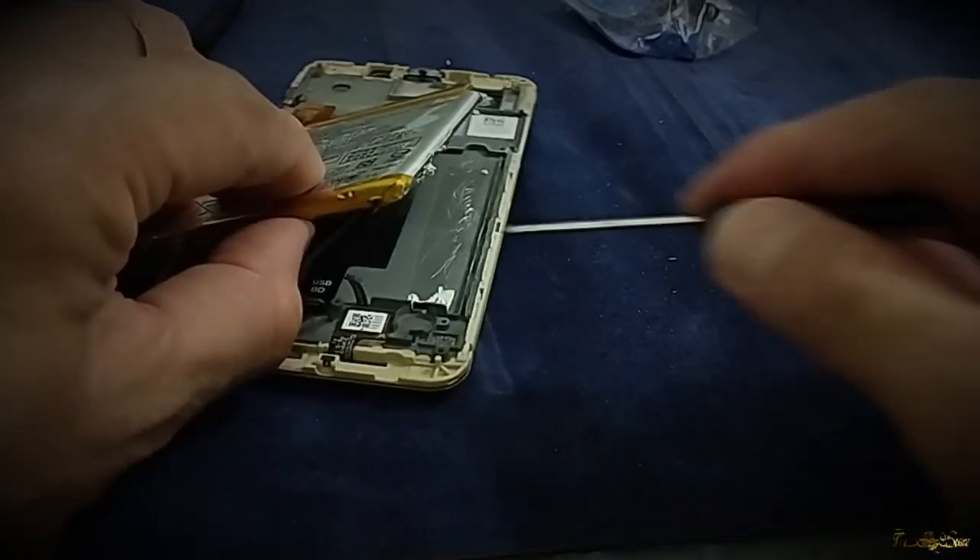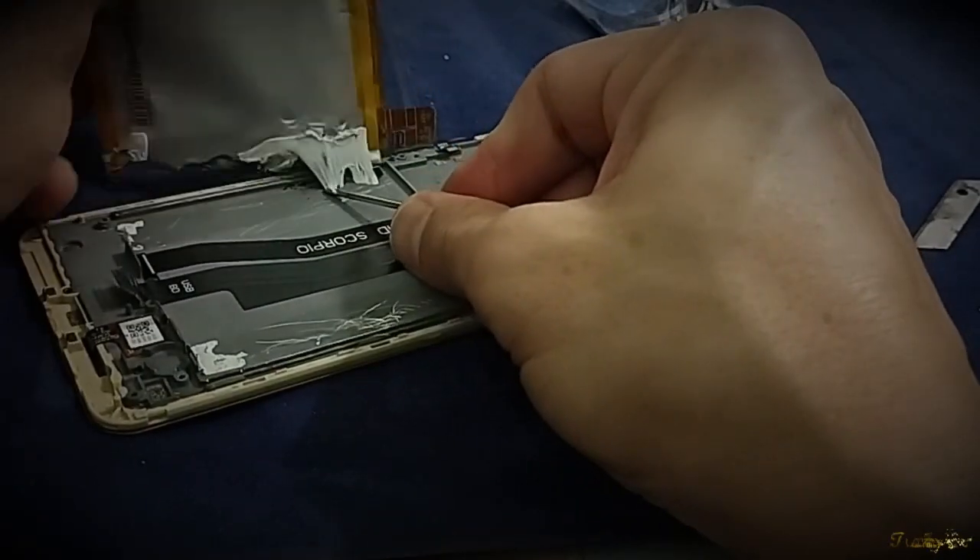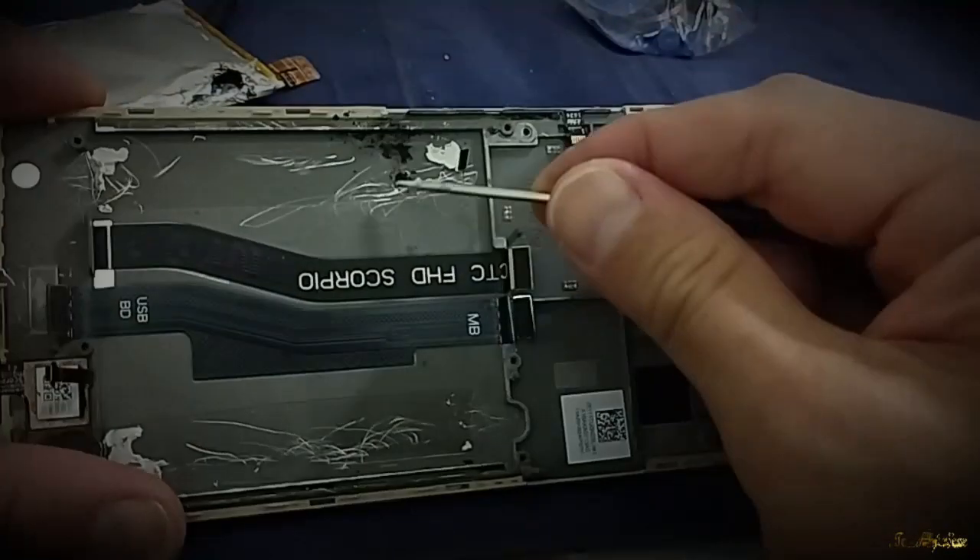I'm trying to be very careful because all I want is this cable. Yeah — finally, look at that: burnt thing, see — it's charcoal.